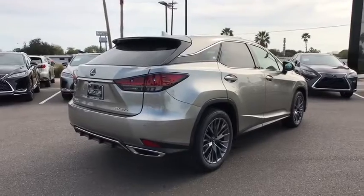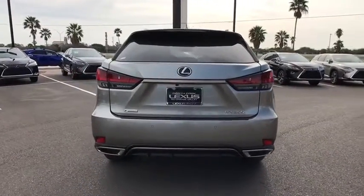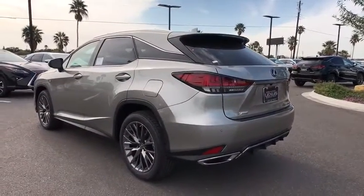Backup camera, power liftgate, anti-lock braking system, steering wheel audio controls, power passenger seat, all-wheel drive, keyless entry, remote engine start, traction control, stability control.